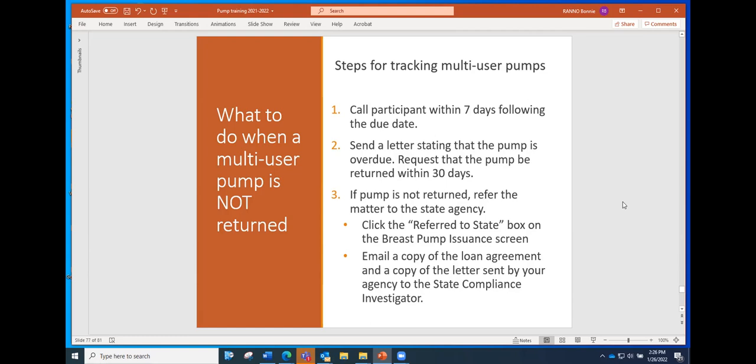We don't always hear back; if mail is returned because the person moved to a different address, we generally change that pump's status to 'unrecoverable' so it doesn't keep showing up as overdue and prompting questions from staff. It's very rare that we collect on these pumps. We cannot remove participants from WIC based on whether they return the pump, so we don't have a lot of enforcement options, but we do want to try to get these pumps back because they are expensive and other participants need to use them.